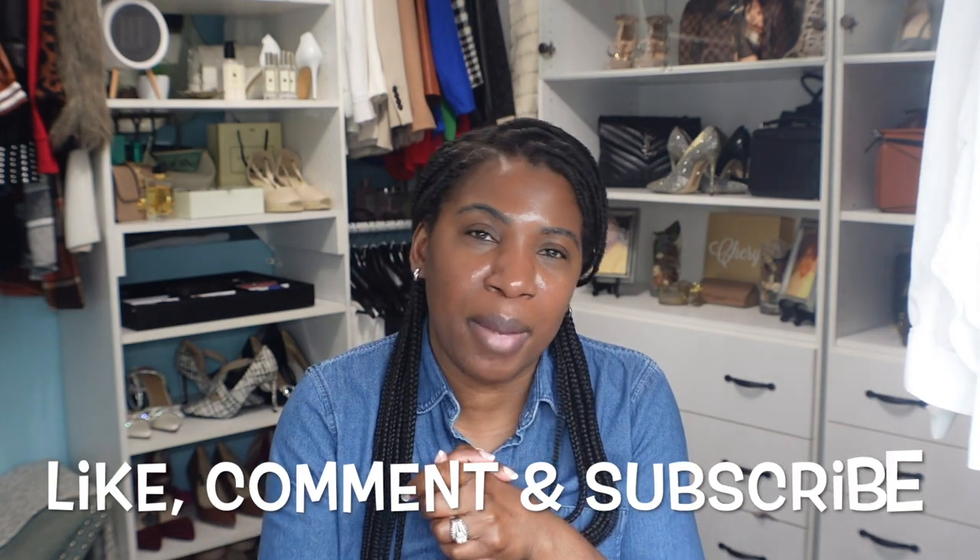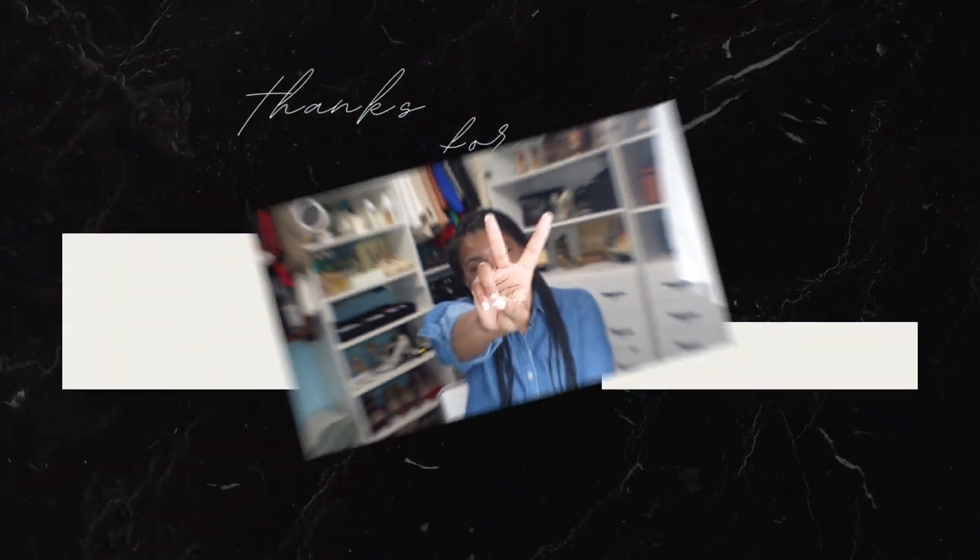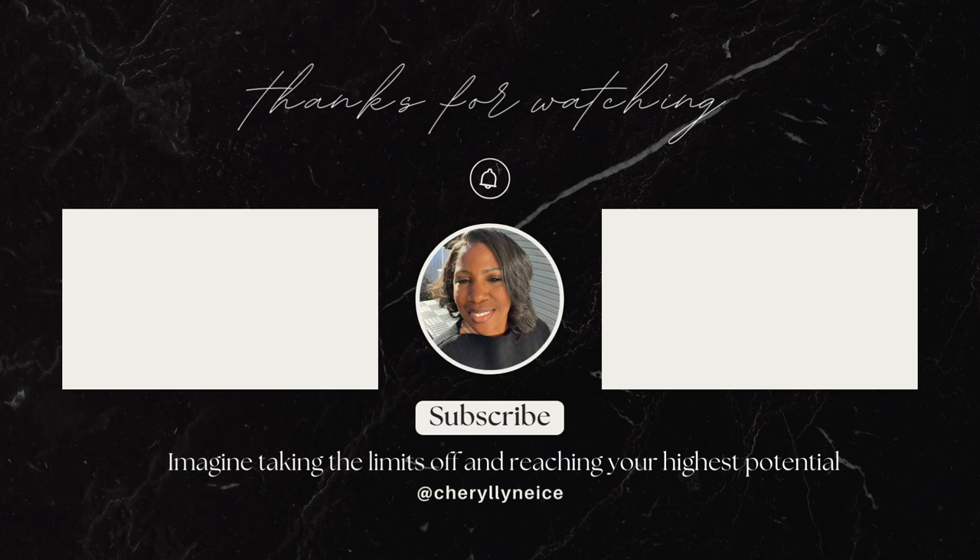That brings us to the end of this video — I hope you enjoyed those five monochromatic looks! Let me know in the comments which look was your favorite and which color you would wear in a monochromatic look that wasn't featured. As always, if you have any questions or suggestions, leave them below. Don't forget to like, comment, and subscribe — I'll see you in my next video. Bye!